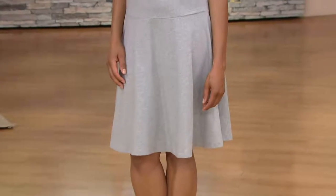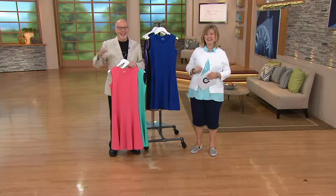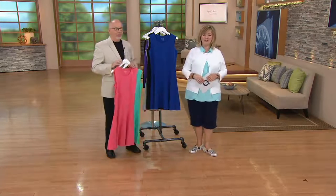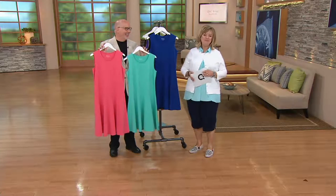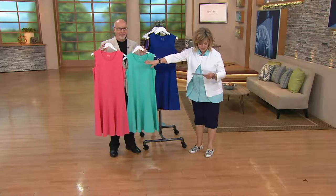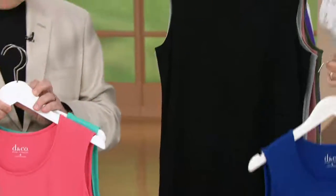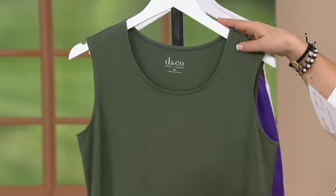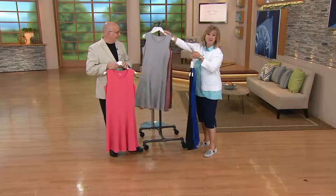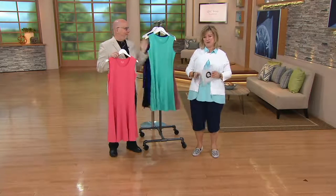They wrap up the call wishing Barbara a wonderful summer and good health. Barbara says she's going to look so cute in the dresses. The hosts note she sounds just like family. Returning to the product: colors include warm coral, true turquoise, lapis blue, black, light heather gray, new antique rose, and dark olive — all available on easy pay for the very first time. Over 1,500 have already been ordered.